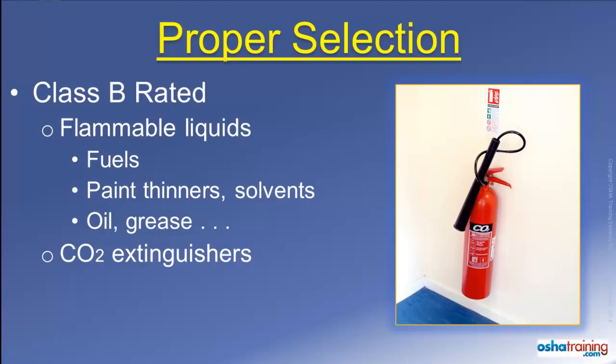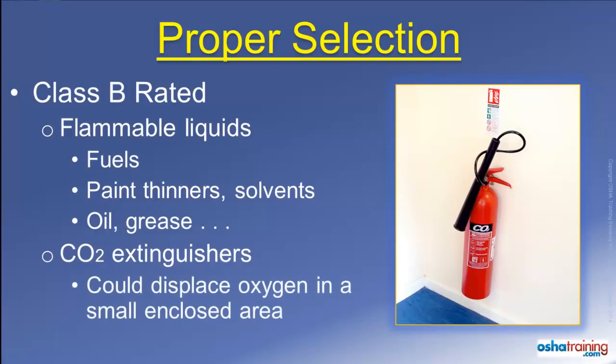CO2 extinguishers are often used on Class B fire materials. While they are effective, the CO2 can displace the oxygen inside of a small enclosed space, so only use these extinguishers where there is plenty of natural ventilation. Also, the horn-shaped nozzle where the gas is discharged can become extremely cold — cold enough to cause frostbite — so use caution when handling one of these type extinguishers.